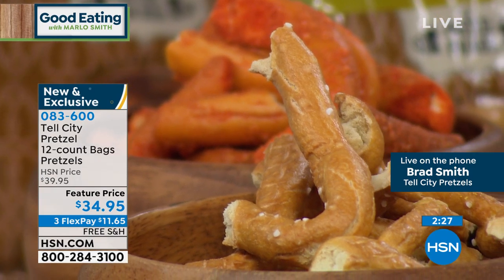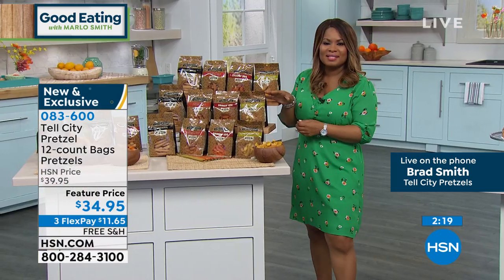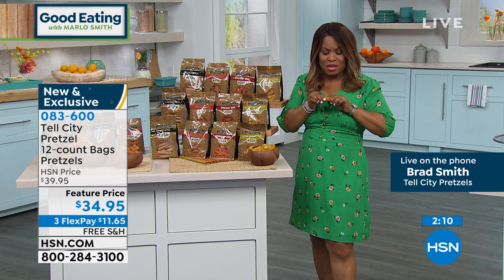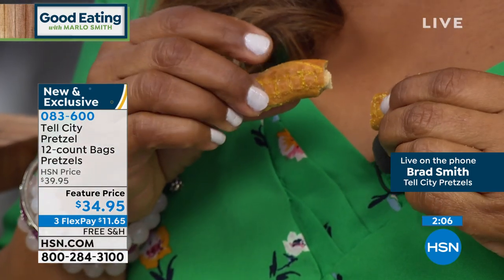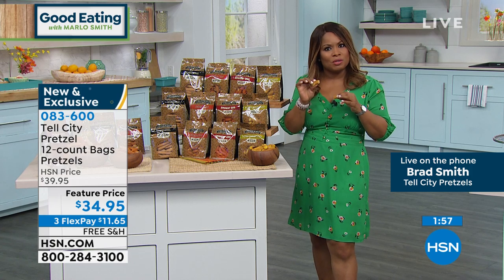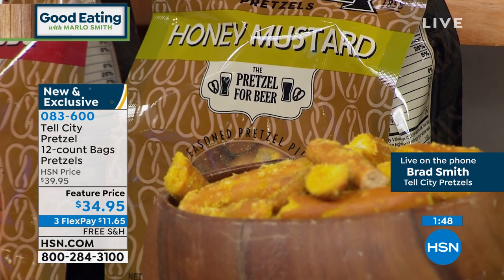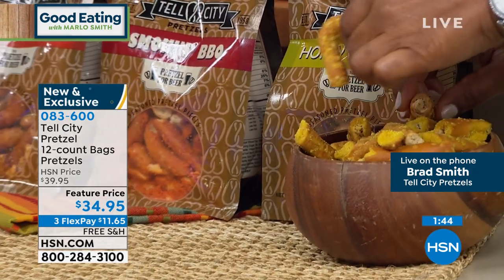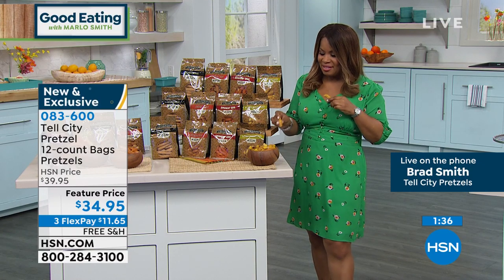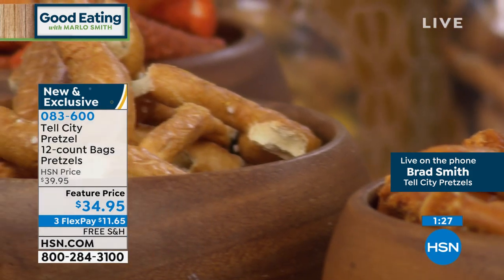We've stayed true to the traditional recipe — haven't changed a thing. It's still the same ingredients: just flour, water, yeast, and salt on the original pretzel, made the same way they were 150 years ago. I'm going to take one and just break it so you can hear the crunch. These are definitely loud pretzels, and they are hard pretzels. If you don't want a hard pretzel, these might not be for you. But if you love it, they are delicious — a perfect balance of taste with a nice salty pretzel. The flavorings are not over-seasoned. The honey mustard and the sriracha are delicious.